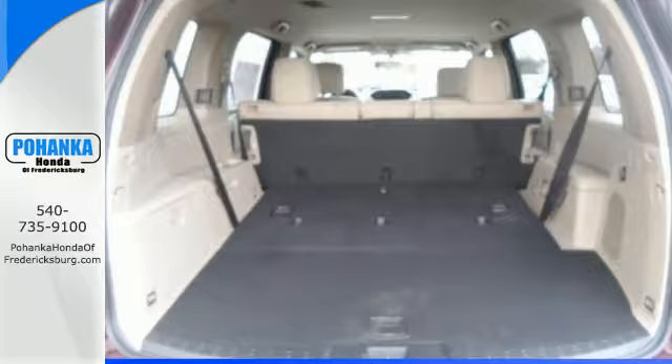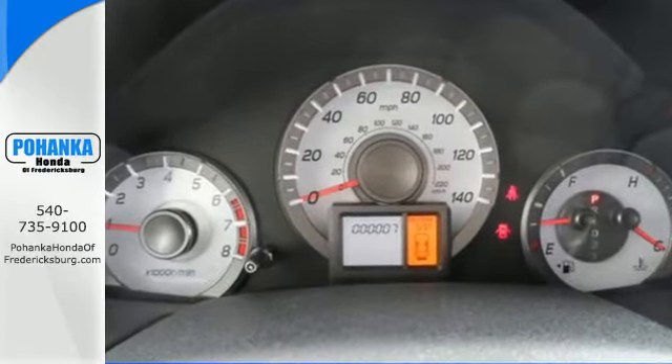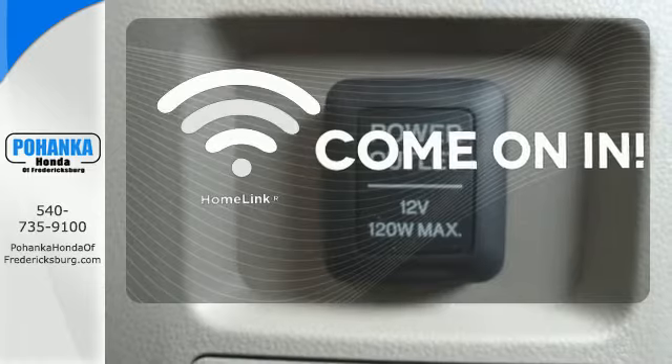This SUV's convenience is highlighted by the addition of Bluetooth wireless, multi-zone climate control, and an 8-inch intelligent display with a backup camera. Doors open and your path is well lit with Homelink.